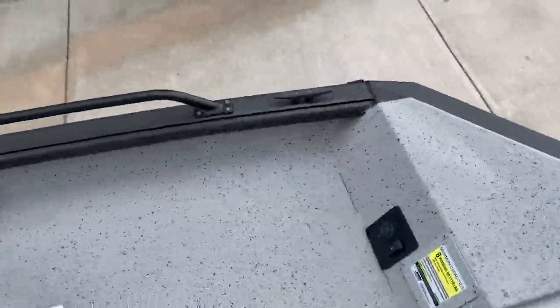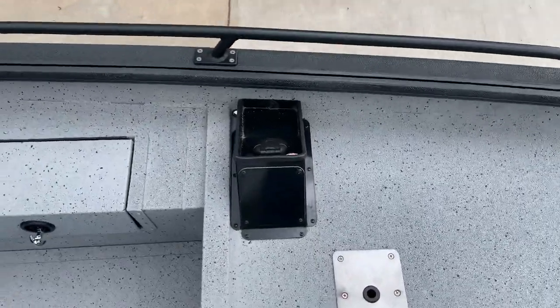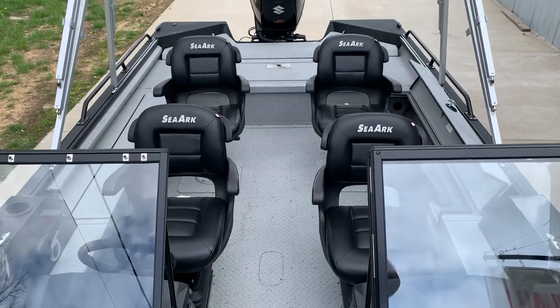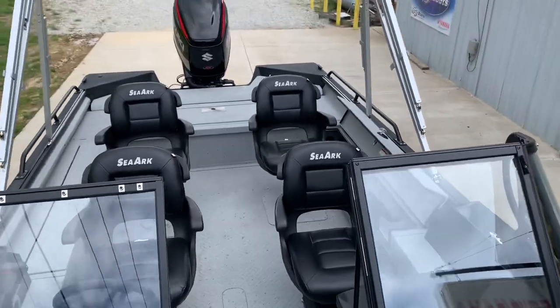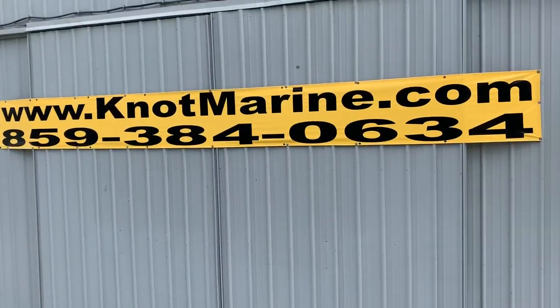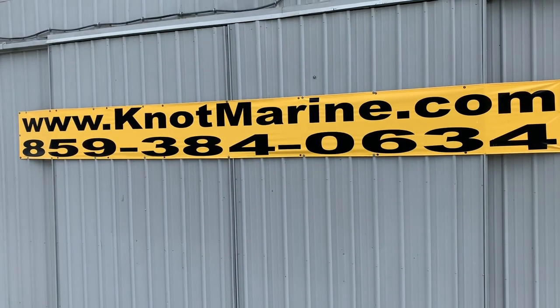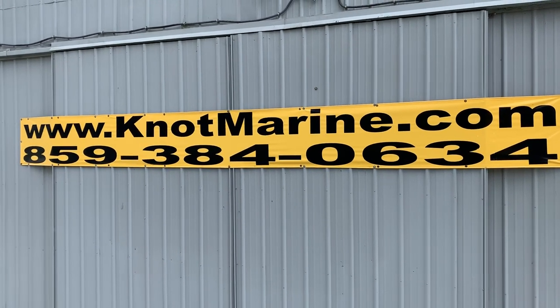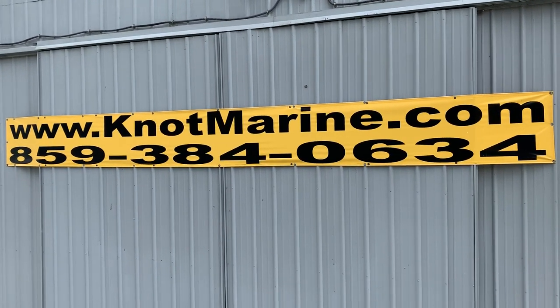Very easy to get to for gas. And again, looking back on the boat, you can see it's absolutely beautiful. The black is just awesome looking. Folks, give us a call at Knott Marine, 859-384-0634 or KnottMarine.com. We offer aggressive financing. We welcome clean trades.